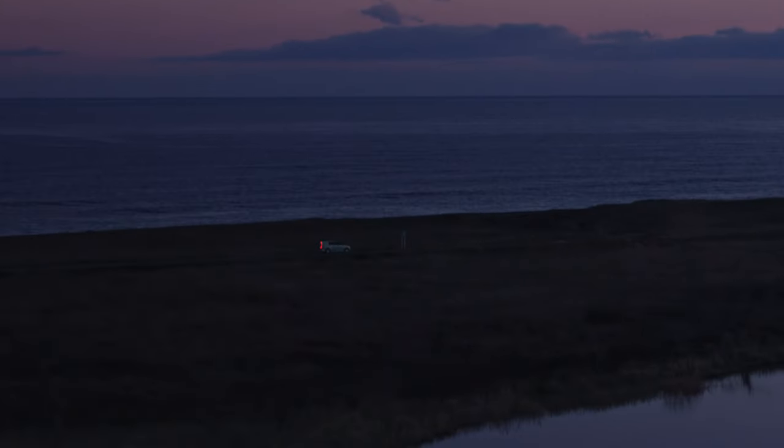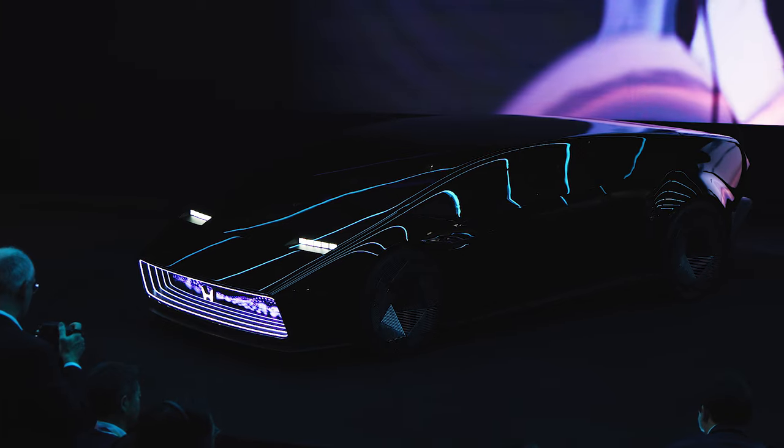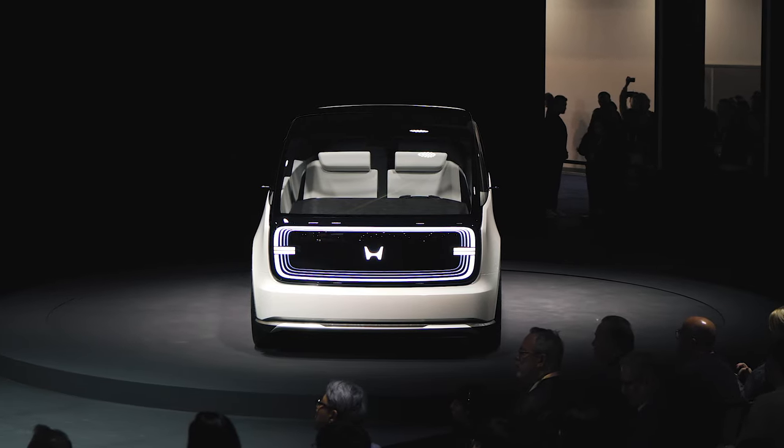Hopefully, Honda's Zero Series is advanced and sophisticated enough to close that gap, but if nothing else, the Saloon and the Space Hub certainly have my attention for their wild and wacky designs.